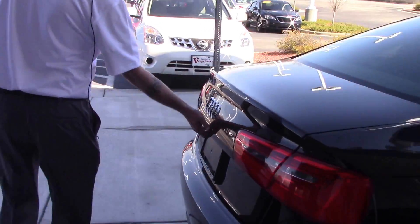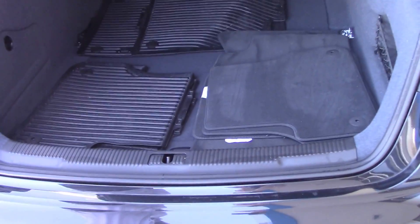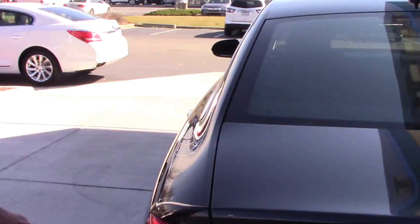As we come around here to the back, it does have a backup camera right here, plenty of trunk space, and dual exhaust.